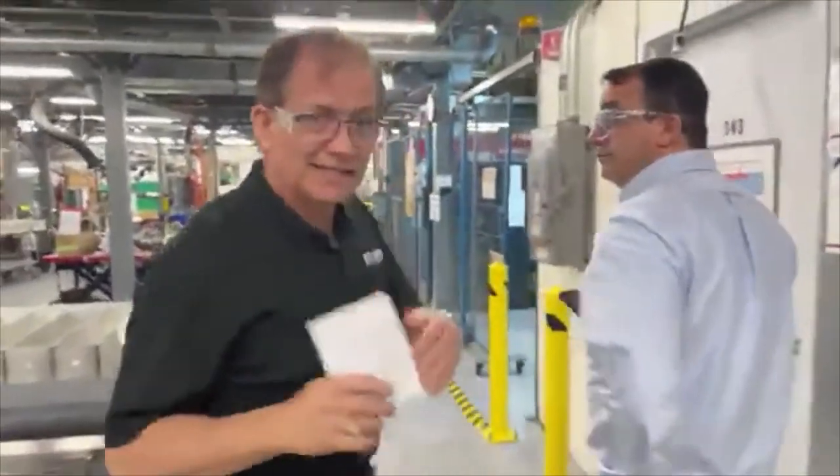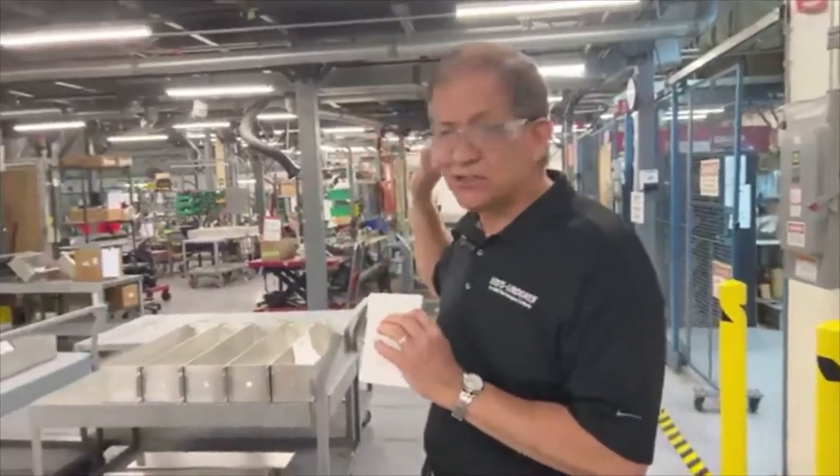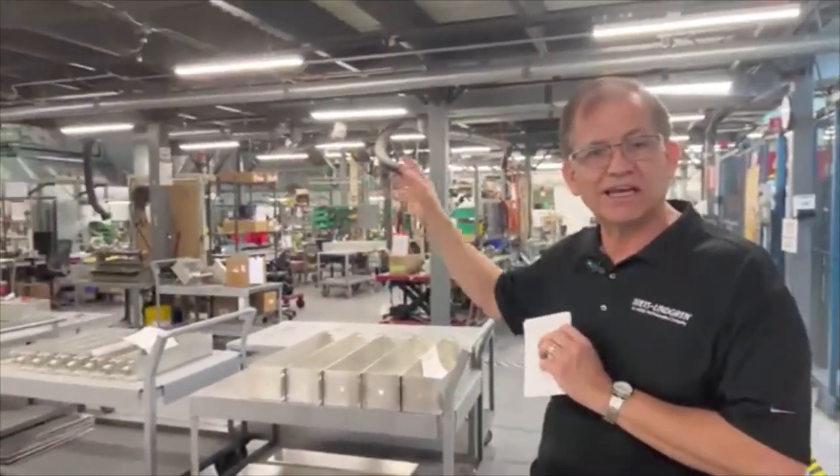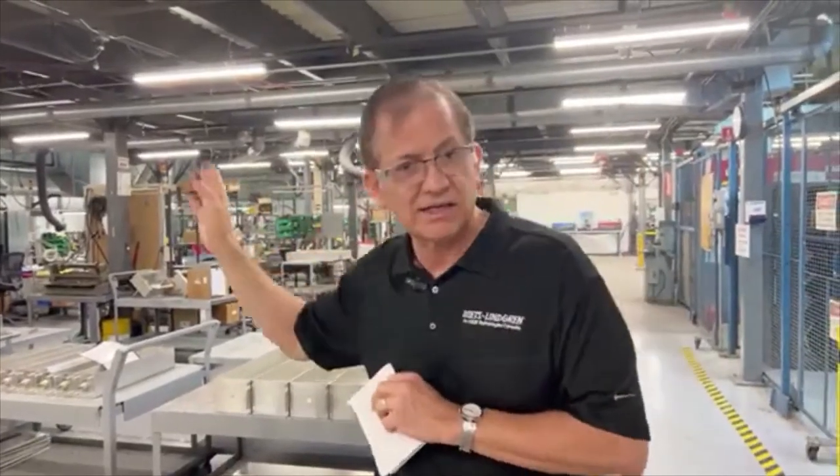The third type is an actual assembly line that we're going to be looking at that actually has conveyors. So there are three approaches: individual cells, the semi-assembly line, and the flow line with conveyors.